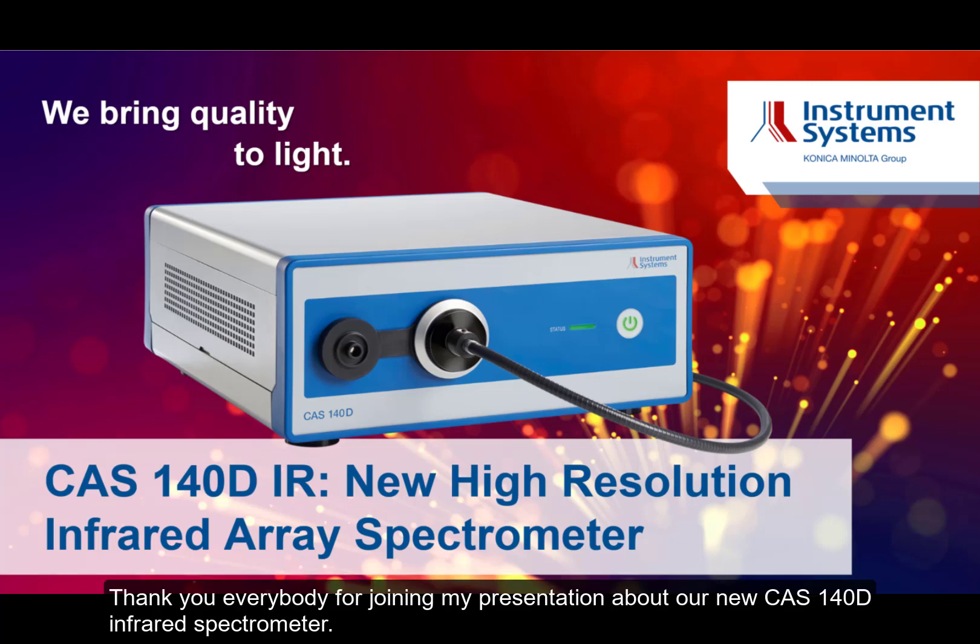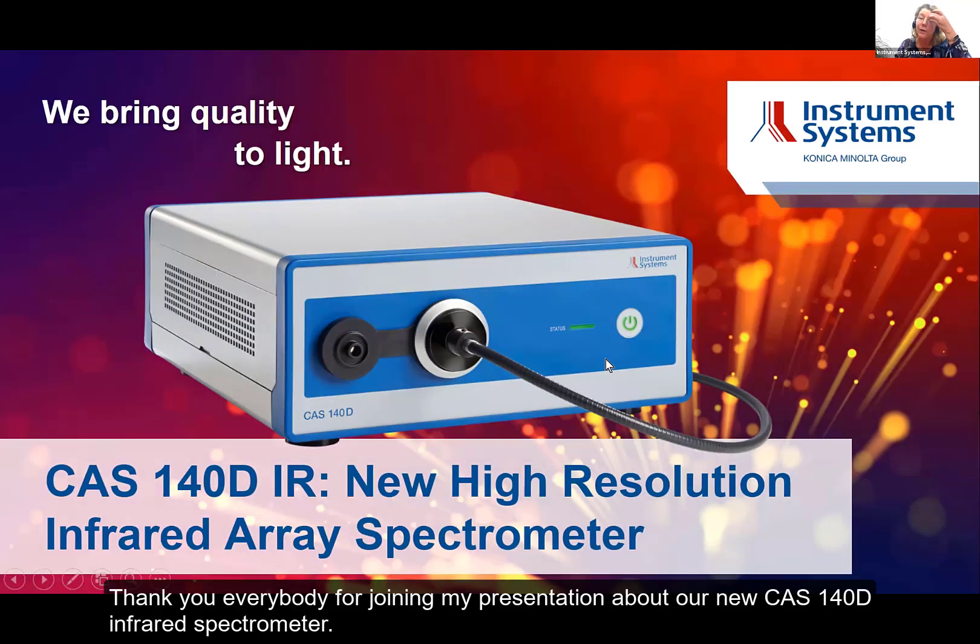Thank you, everybody, for joining my presentation about our new CAS 140D Infrared Spectrometer.